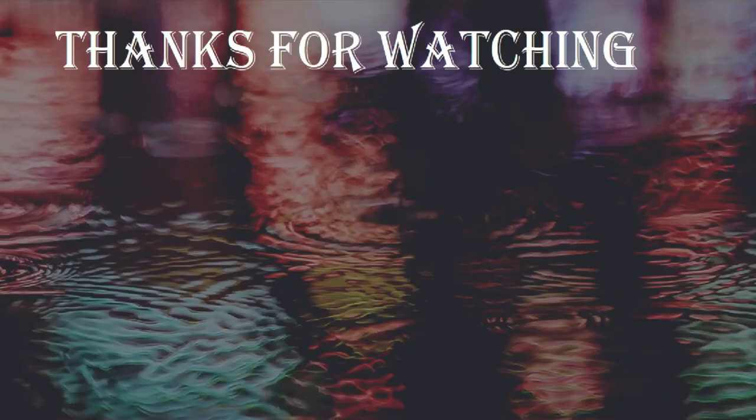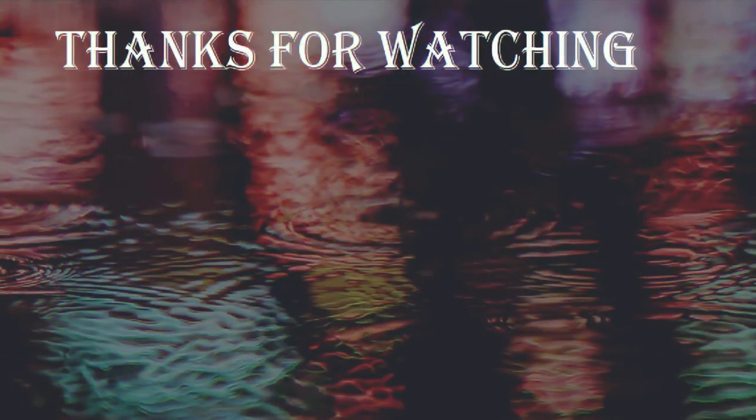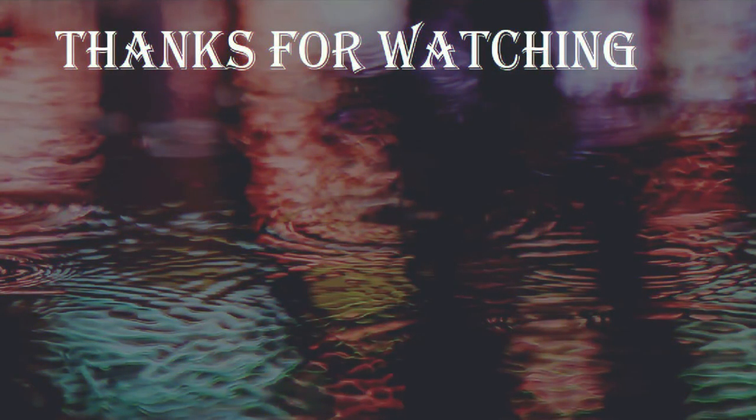Thanks for stopping by, guys. If you want to see some more, go ahead and check out my playlists — there's a lot there to choose from. I'm doing my best to fill it up with even more content. Feel free to check out all my other social medias and drop me a line on what you'd like to see more of, because I'd love to know what you guys are interested in.